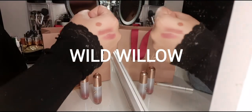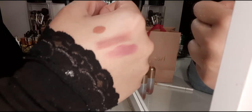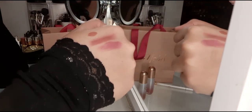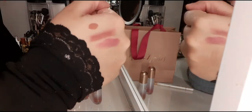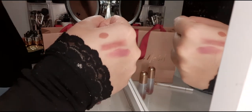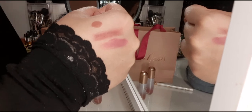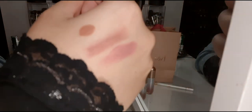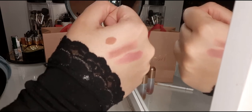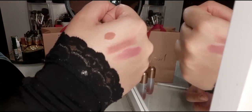I hope you like the video and the swatches. I will put the names on screen so you have a better idea. If you like it, do go for it. The formula of the liquid lipstick is outstanding — it's like you're wearing product on your lips and you don't even know it. Beautiful. Thank you so much for being on my channel. Do like, share and subscribe. Thank you so much.